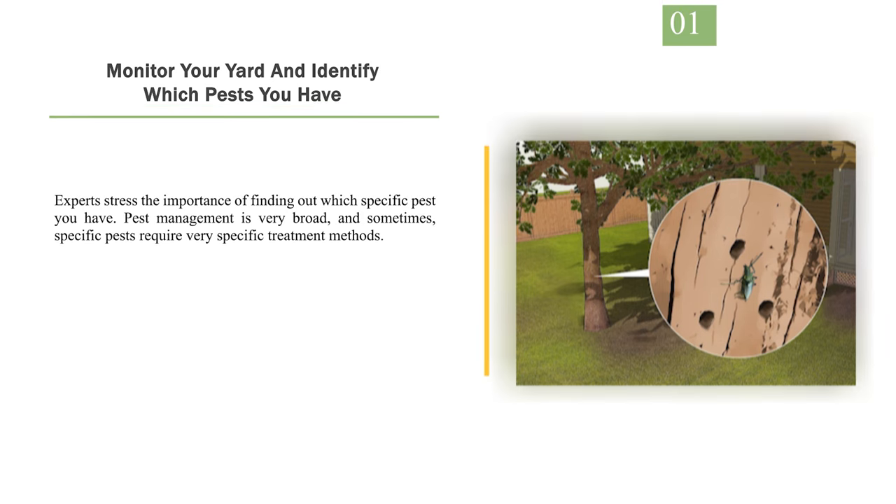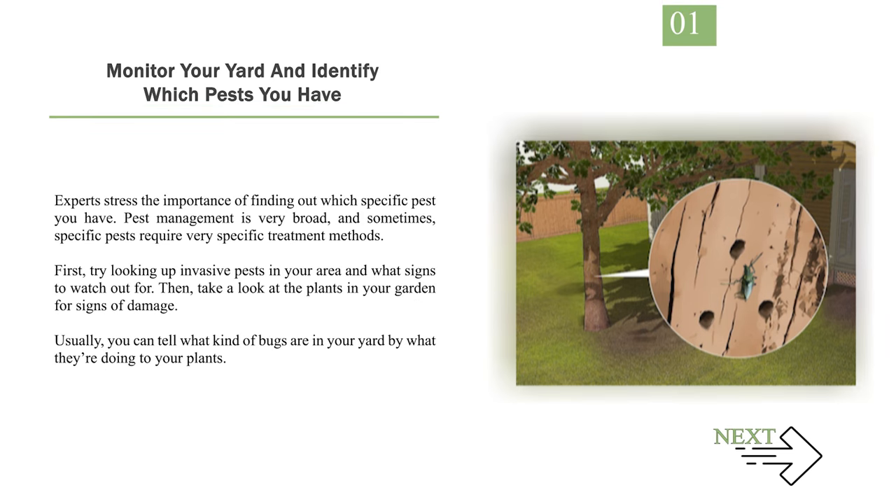Number 1: Monitor your yard and identify which pests you have. Experts stress the importance of finding out which specific pest you have. Pest management is very broad, and sometimes specific pests require very specific treatment methods. First, try looking up pests in your area and what signs to watch out for. Then, take a look at the plants in your garden for signs of damage. Usually, you can tell what kind of bugs are in your yard by what they're doing to your plants.